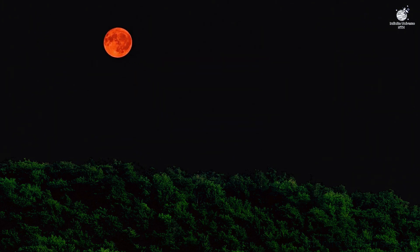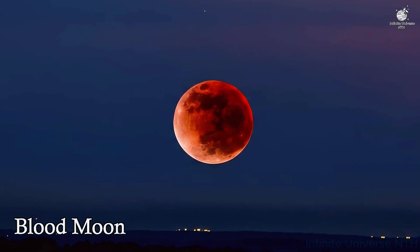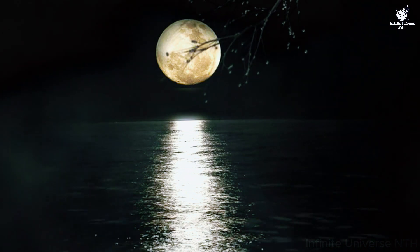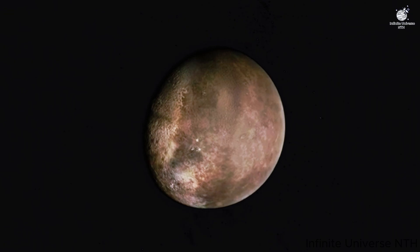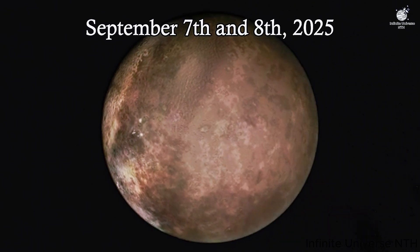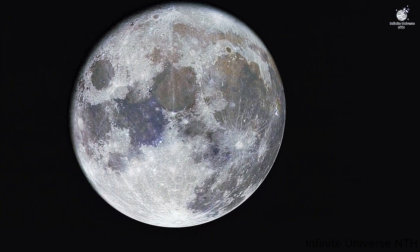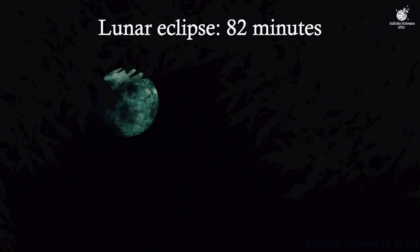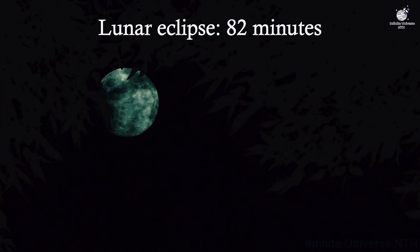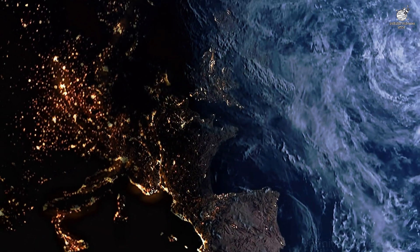Have you ever looked up at the night sky and seen the moon glowing deep red? That rare sight is what we call a blood moon — a total lunar eclipse. Instead of disappearing when Earth's shadow covers it, the moon transforms into a glowing orb of red light. On September 7th and 8th, 2025, millions of people across Asia, Africa, Australia, and parts of Europe witnessed this breathtaking event. For 82 minutes, the moon glowed like a burning ember, uniting skywatchers around the world in awe. If you missed it, the universe always offers another chance.